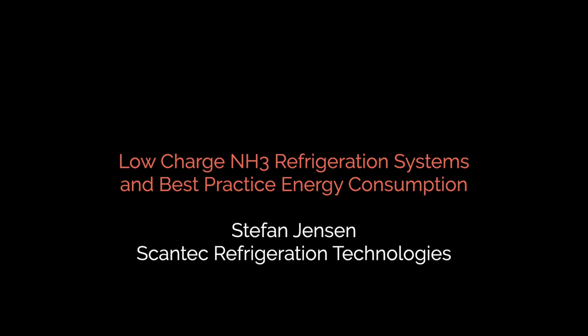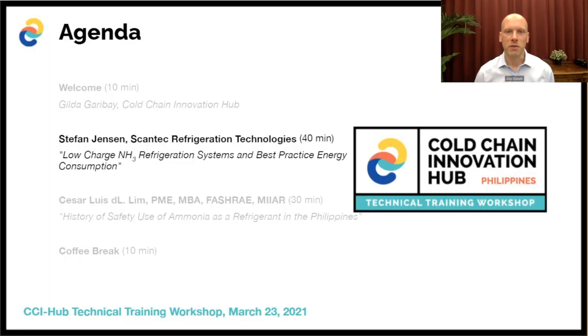I would like to invite our next presenter, our first technical presenter, Mr. Stefan Jensen, who is the managing director of Scantec Refrigeration Technologies.